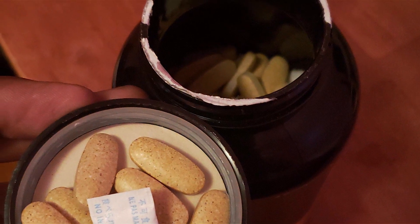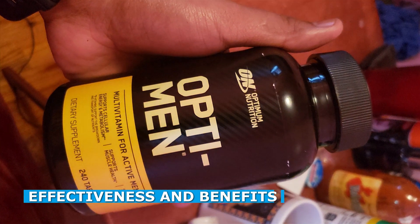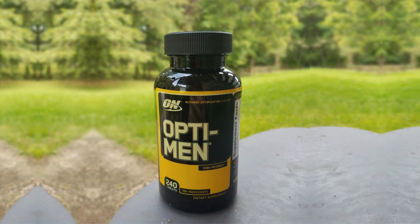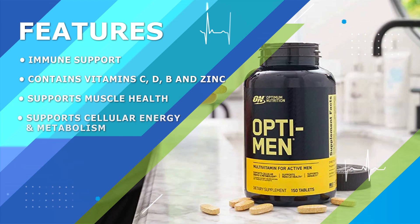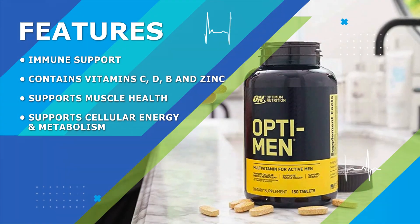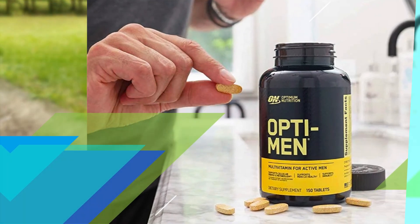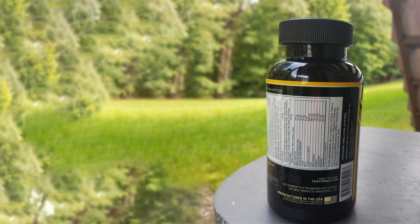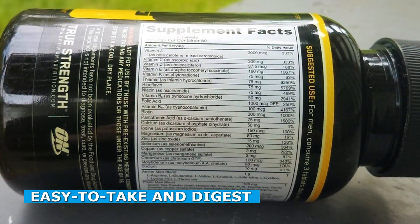When it comes to effectiveness, the Opti-Men multivitamin has received positive feedback from users. Many individuals report experiencing increased energy levels, improved immune function, and better overall health after incorporating this multivitamin into their daily routine. The combination of vitamins, minerals, antioxidants, and amino acids works synergistically to support various aspects of men's health, making it a valuable addition to a well-rounded nutritional regimen.